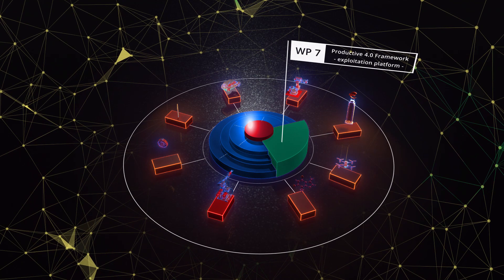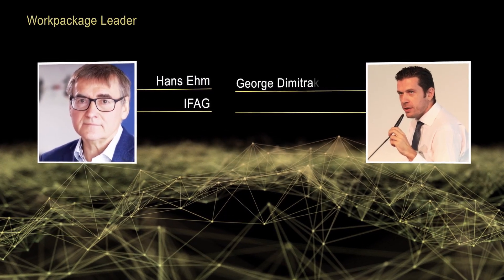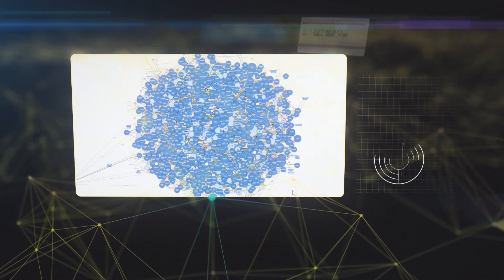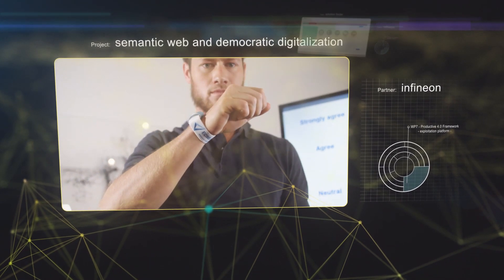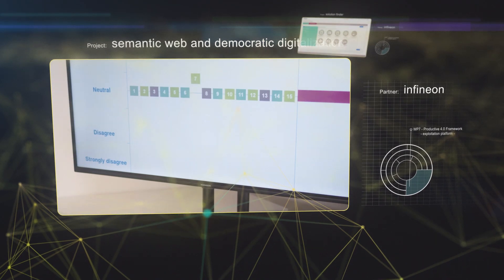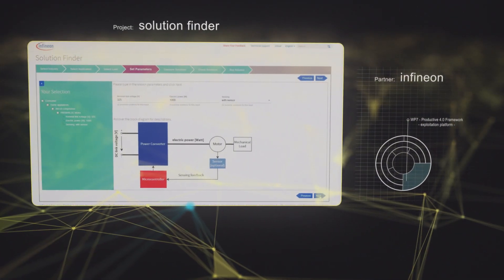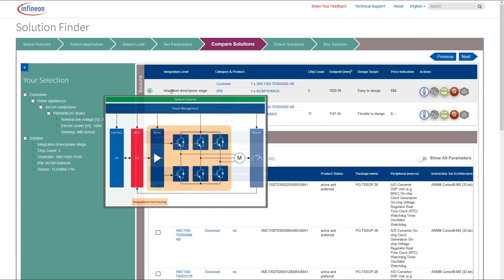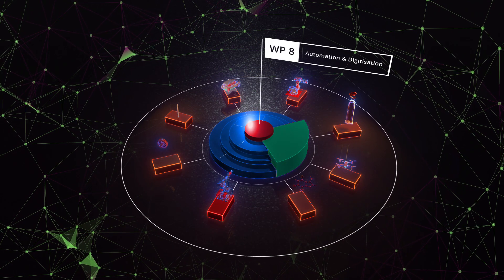The framework in Work Package 7 will be the standards guide, presenting an overview of IoT-relevant standards at different industrial domains and work levels, thus pushing overall standardization. It provides the industry with new platforms, increasing value chain efficiency and making products more attractive. Designed as a sustainable and open online exploitation, sales and marketing channel, the Productive 4.0 framework helps to furnish the industry with tailor-made digital solutions and reference implementations for business success.